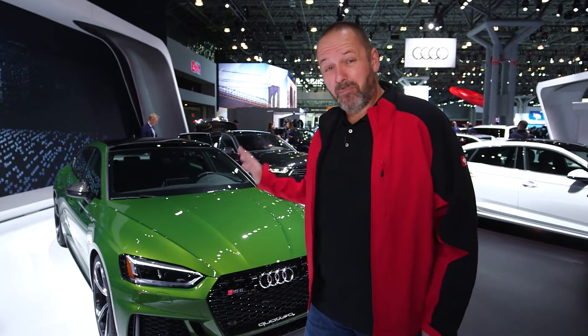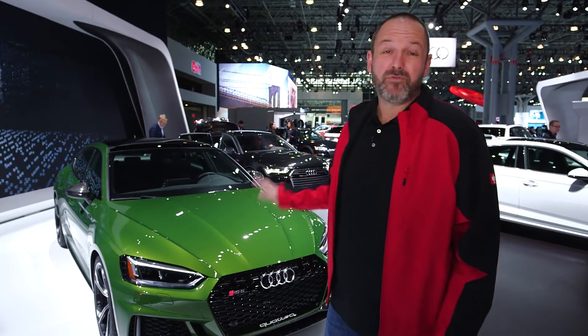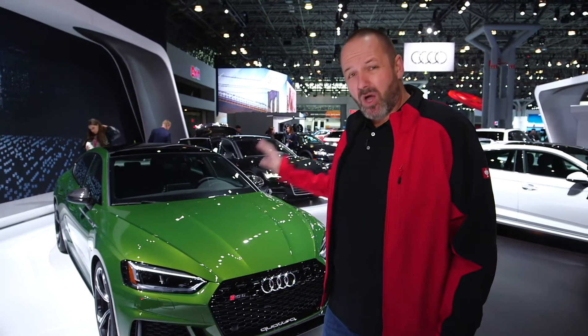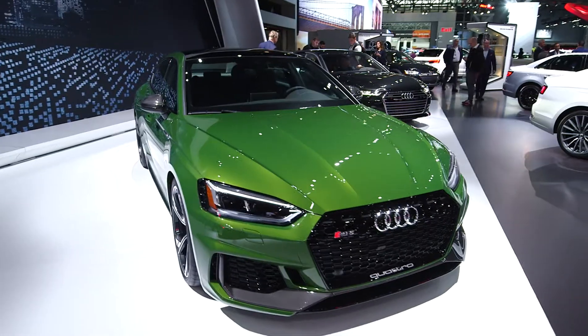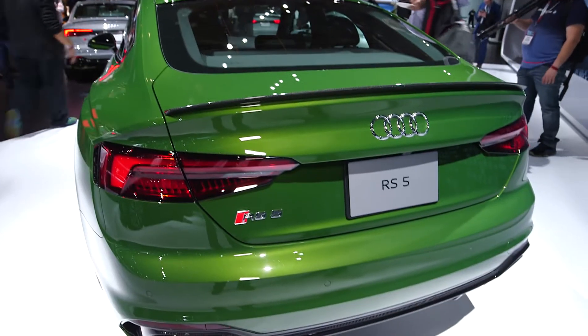The RS5 Sportback is a car with a lot of power — a 2.9-liter bi-turbo engine with 444 horsepower and 600 Newton meters of torque. At the moment they said they will only bring it to the market in North America and Canada, but those in Europe should not wait too long — I think it will arrive there as well.